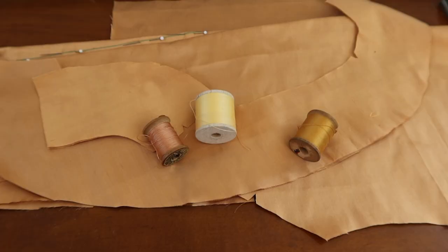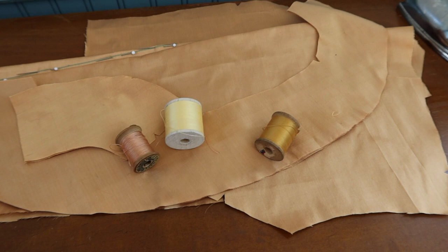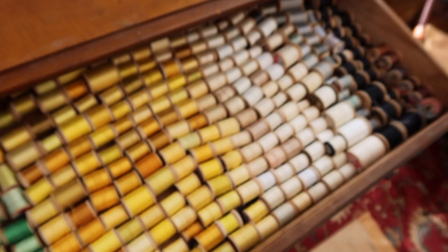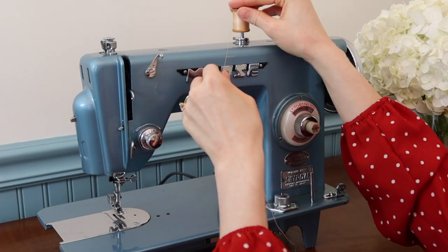I get all my thread on eBay secondhand because I need thread that isn't diagonally woven on the spool in order to work on my 1950 sewing machine. It's all cotton, not polyester, which I'd prefer to buy. And if I can buy secondhand, that's awesome — that way I'm not supporting the supply chain of consumption. I thought I had enough thread to last me for all of my projects for the rest of my life, but maybe I'll have to look for any neutrals they're selling on eBay.